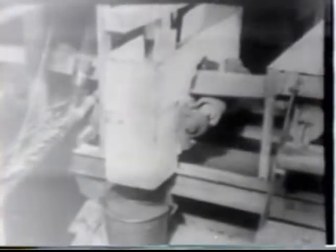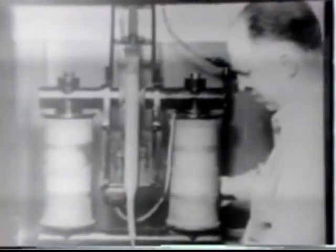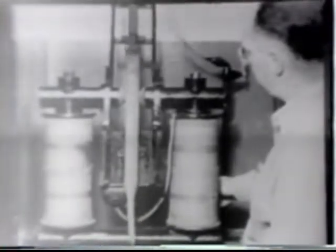A sample of the ore is automatically taken every 12 minutes. At the end of each eight-hour shift, it is collected by laboratory workers for analysis to determine the amount of zinc, lead, and iron going into the mill. Chemical analysis covers every process in the mill, enabling a constant check on the purity of minerals recovered from the ore, and on the efficiency of metallurgical operations.